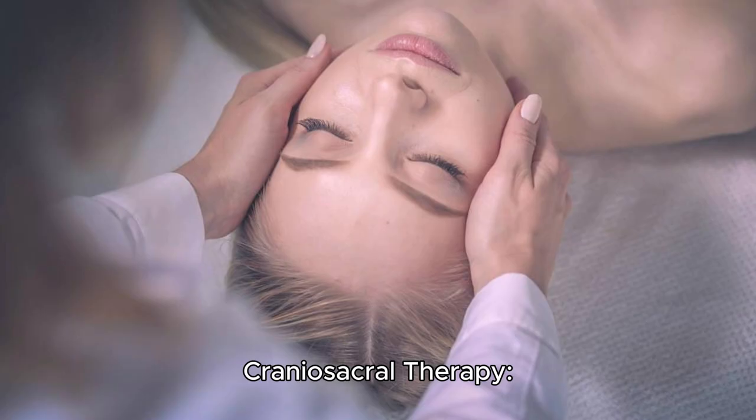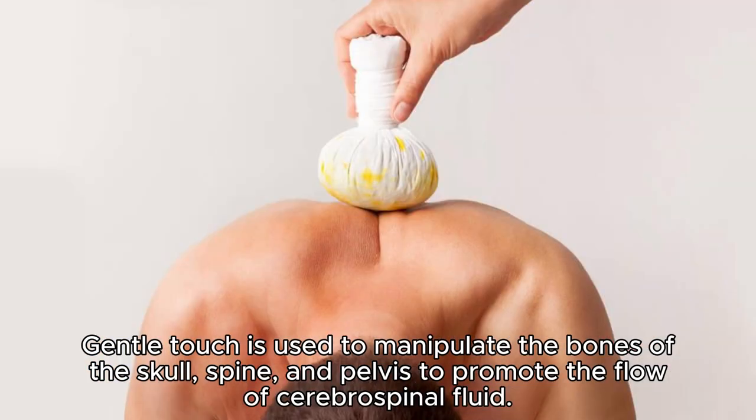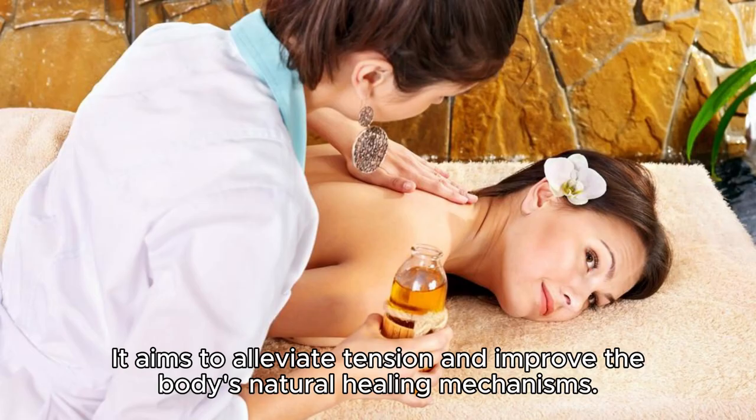Craniosacral therapy. Gentle touch is used to manipulate the bones of the skull, spine, and pelvis to promote the flow of cerebrospinal fluid. It aims to alleviate tension and improve the body's natural healing mechanisms.